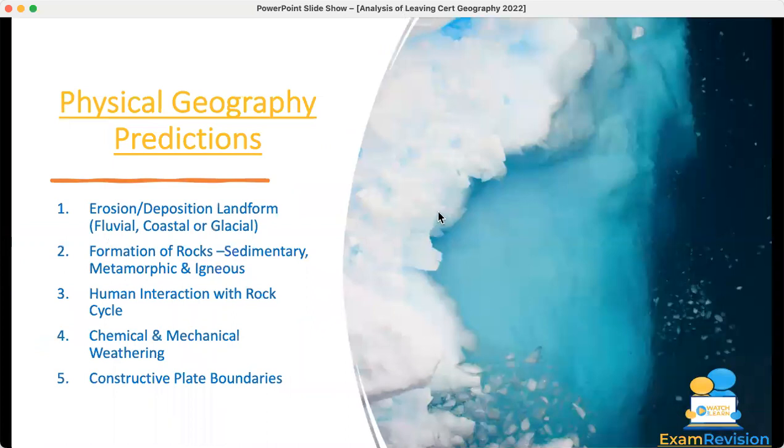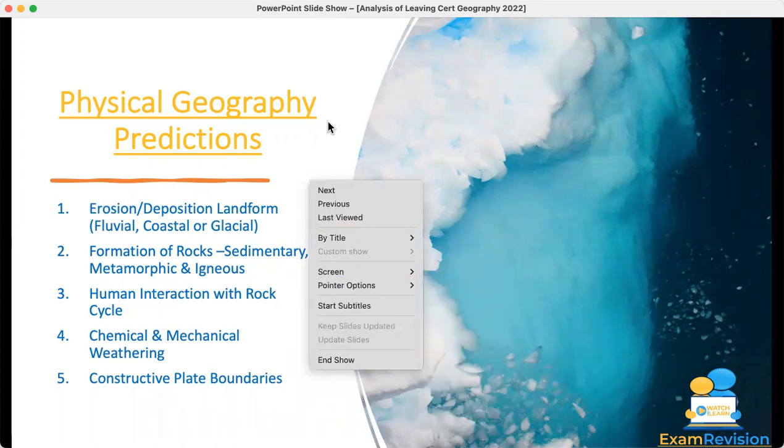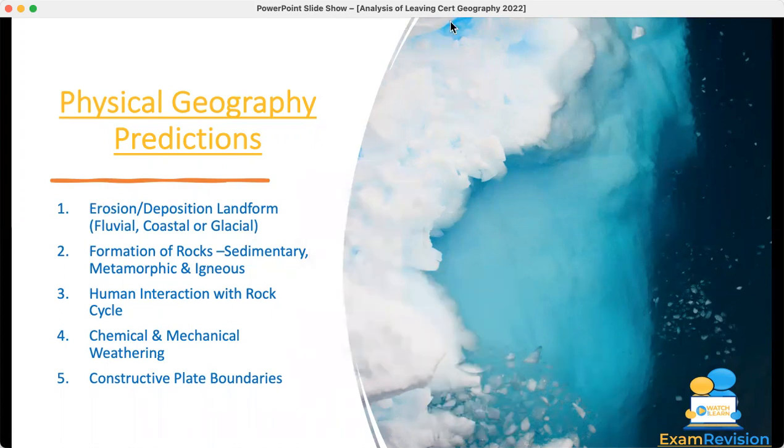For physical geography, the first prediction I gave was to make sure to know an erosion or deposition landform for Fluvial, Coastal, or Glacial. I was delighted when I saw that Fluvial came up, because that's the one we would have been hoping for — it's usually the one that changes. So the waterfall came up for Fluvial. If you were doing coastal, you might have learned a cliff or similar. That one came up, so fantastic.